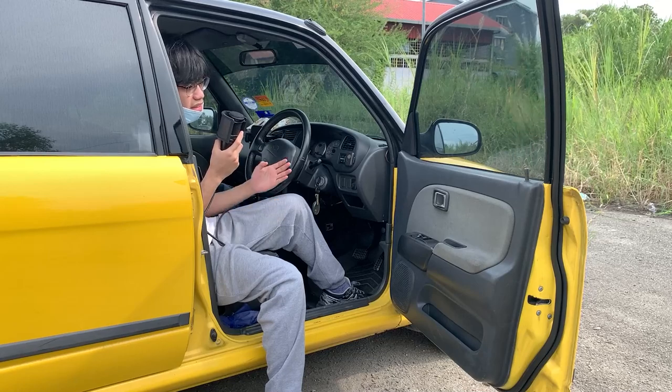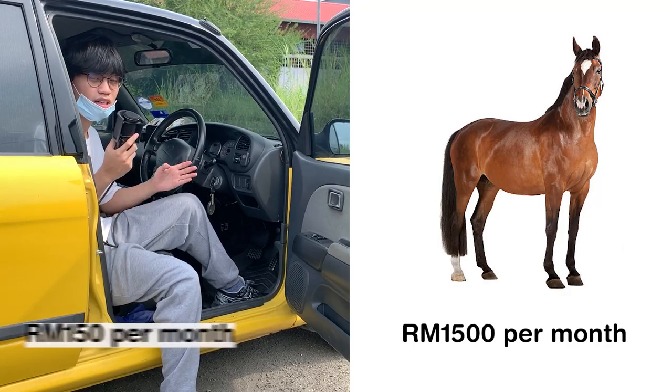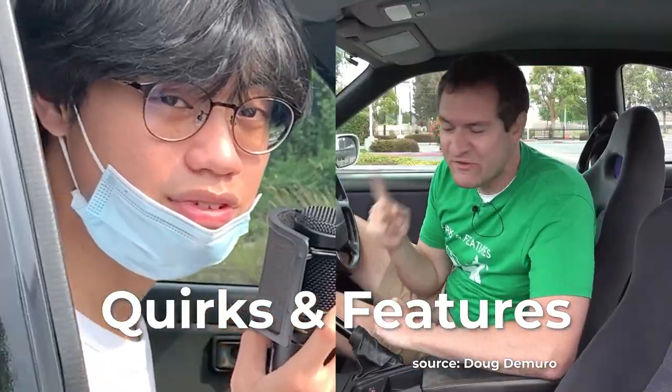I was thinking the other day — one horse costs around 1,500 ringgit per month to maintain. A Caliza, on the other hand, costs around 150 ringgit per month, but you get two extra horses. What a bargain. Now, let's look at the quirks and features.